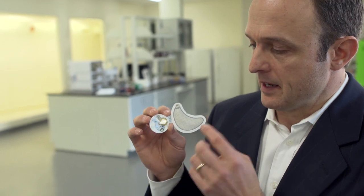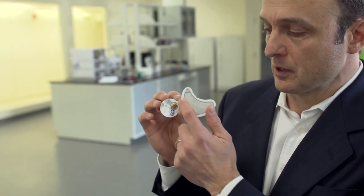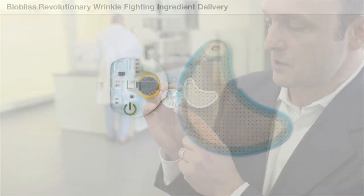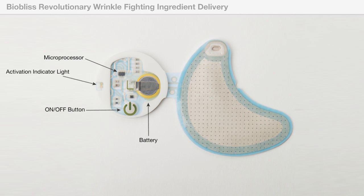What we have here is a patch for the crow's feet area, and every BioBliss patch comes with a little onboard computer in addition to the patch that actually does the work. The little onboard computer has an on button, a battery, and a little microprocessor and a little light to tell you that it's working.